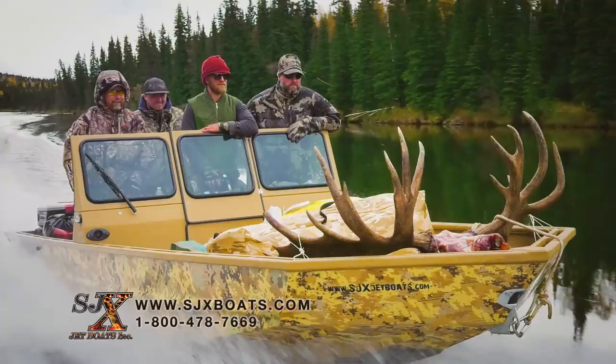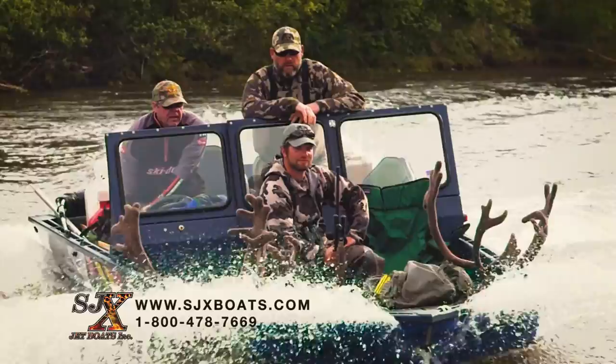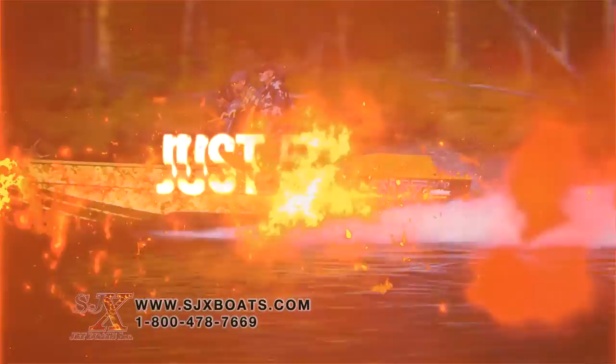Designed to run through ankle-deep water, carry massive loads, and get you to the biggest fish in those monster bowls, this 200-horsepower jetboat is nimble and super fuel efficient. So get rid of that John boat and get that freezer ready, buddy. We're going to help you fill it. The SJX — it's instant fun, just add a splash of water.